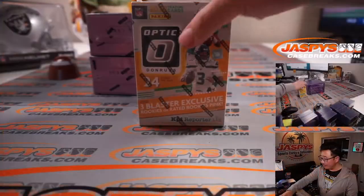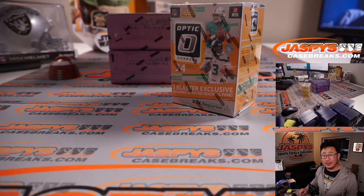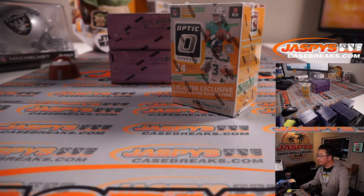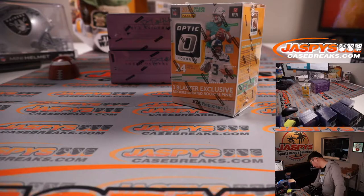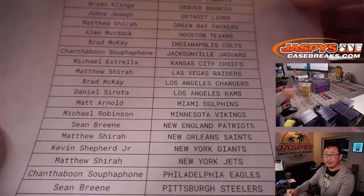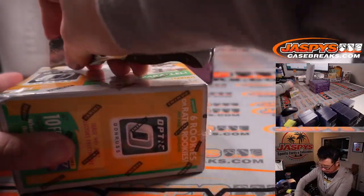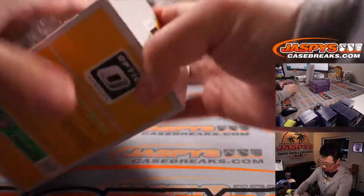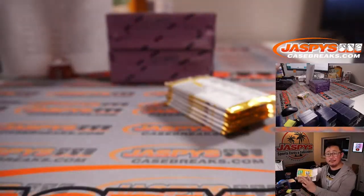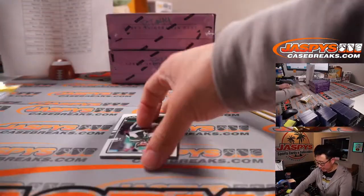Coming up in a separate video will be this break right here, so stay tuned for that if you're watching live, or look for that video if you're watching the replay. All right, so here's the final printout, hot off the presses. Man, could there be some surprises in a single box break? Yes — the main point of this is trying to win spots in there, but there could be a surprise in here too.